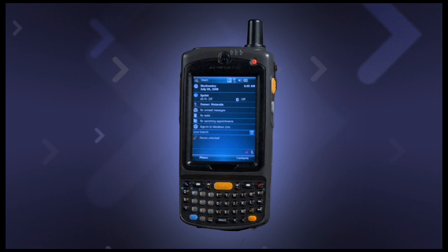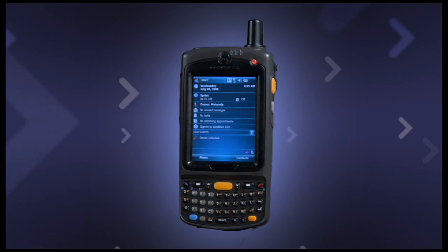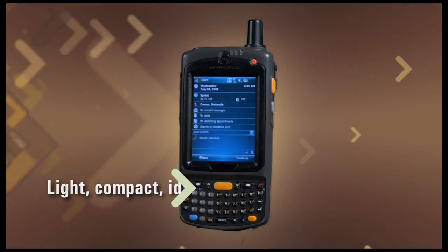A new 3600 milliamp-hour battery optimizes the unit for full-shift operation. The MC75 delivers its unparalleled array of features in a size-optimized rugged form factor — light, compact, and ideal for one-handed operation.